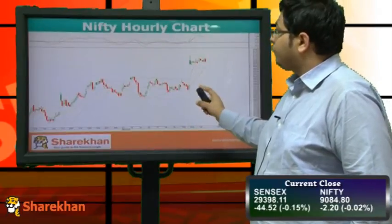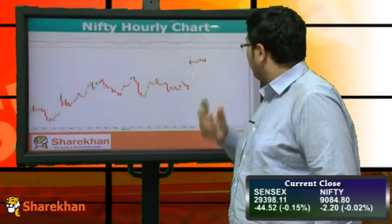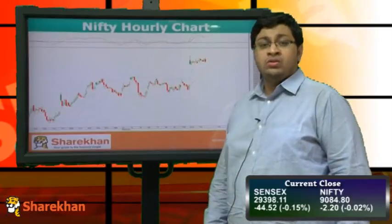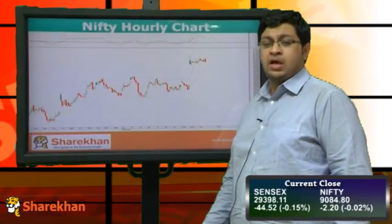We can see that Nifty is in a range-bound area where the lower end is 9050 and the upper end is 9100. Nifty will react on either side, wherever it breaks up or breaks down.